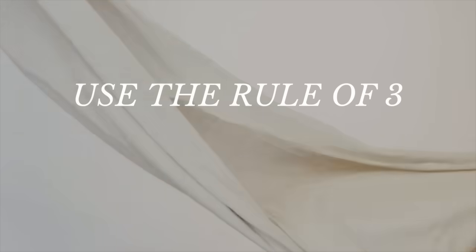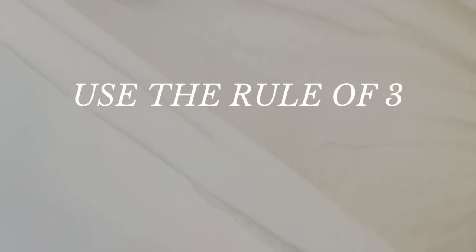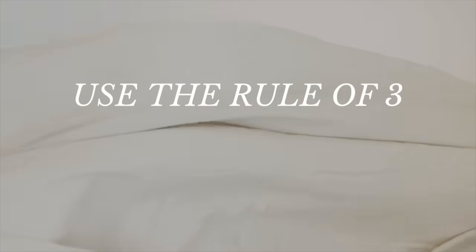Number two: use the rule of three. Balance is so important when decorating your home. So what is the rule of three? In a nutshell, the rule of three suggests that things grouped in threes are more natural, harmonious, and visually appealing. But wait — I thought balance means symmetry. Well, yes and no. You can have balance with symmetry and asymmetry.